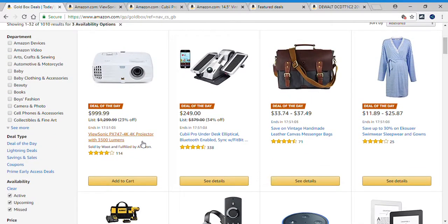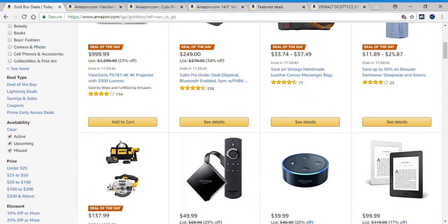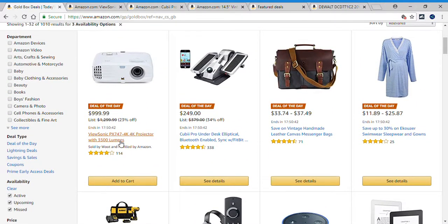So there you guys have it. We took a look at the projector, the Qubi Pro, the handmade messenger bags, the swimwear, sleepwear, and gowns, and the drill kit and circular saw bundle. If you'd like any more information on any of these awesome deals, just check below in the description box for the links — there are five of them today. If you guys liked this video, please like and subscribe to my channel. Thanks for watching everyone, and I hope to see you all next time.